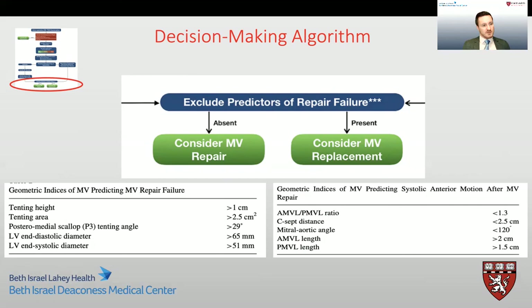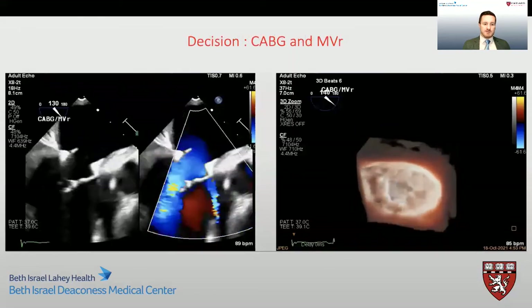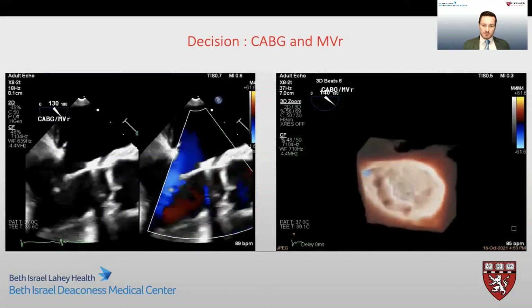As a result of all this information collected, we decided for this patient that we would perform a mitral valve repair as part of his bypass surgery. And again, this patient did very well in his post-operative course.